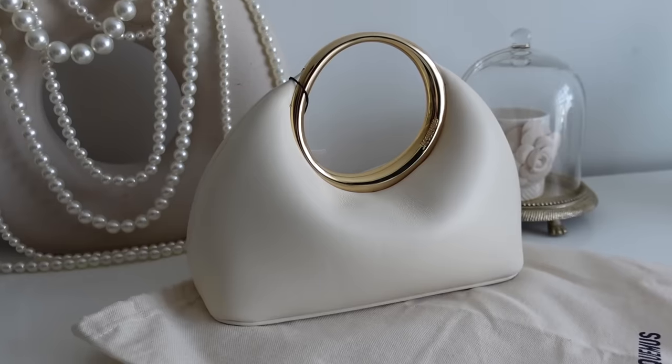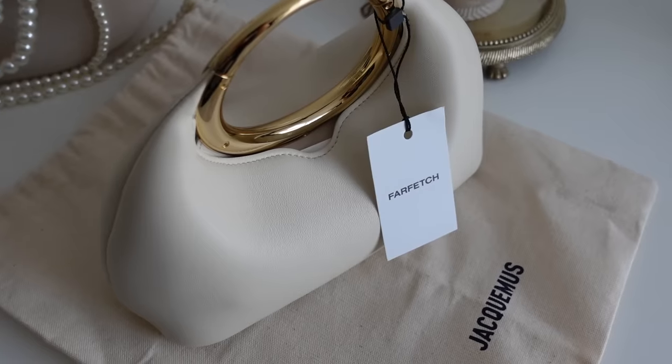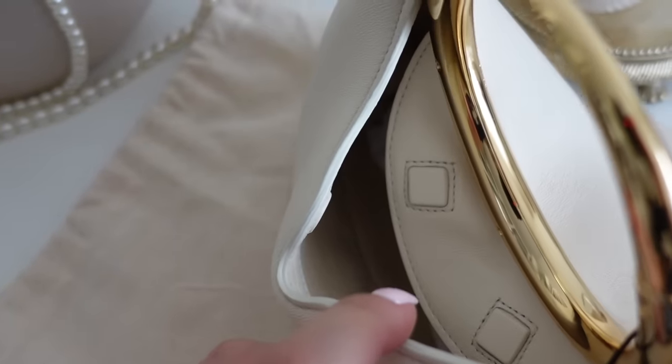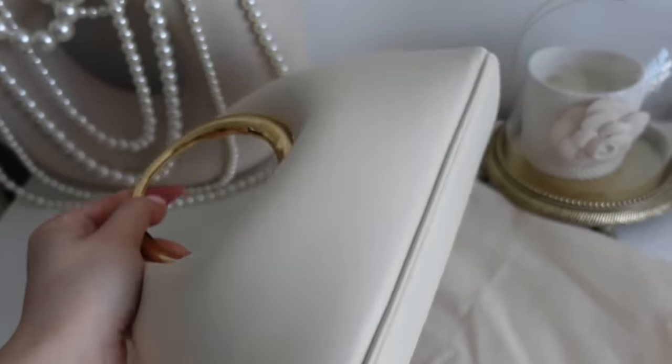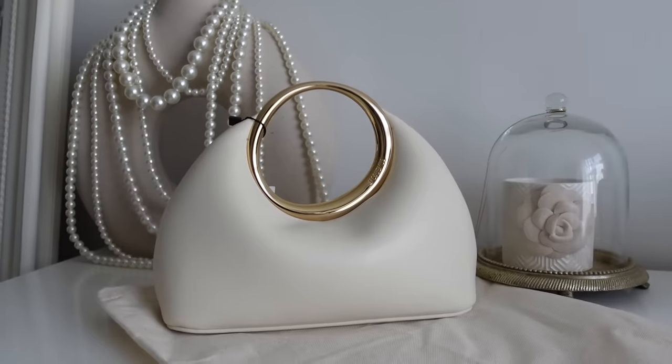It is inspired by the works of artist Henry Moore, best known for his fluid bronze statues, and it's crafted from carved leather into a curved, compact silhouette framing the metal ring top handle, which is also engraved with 'Jacques Mousse' — the brand's name. It is 16.5 centimeters tall by 22.5 centimeters wide. It is the cutest little dumpling, so delicious, so soft and cute.